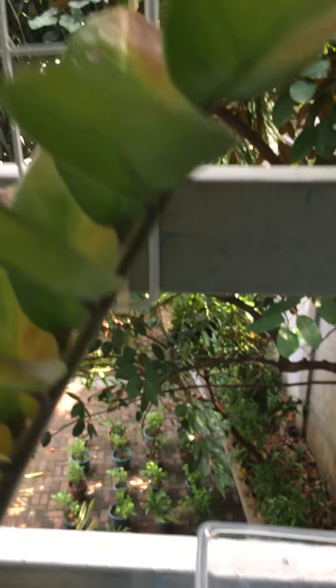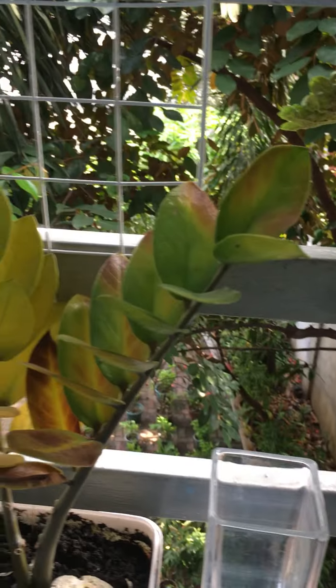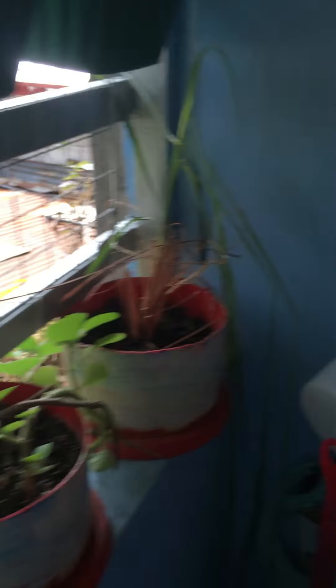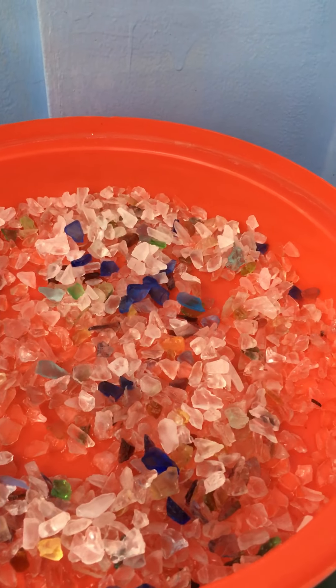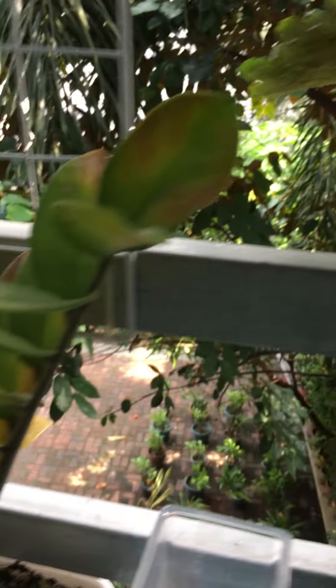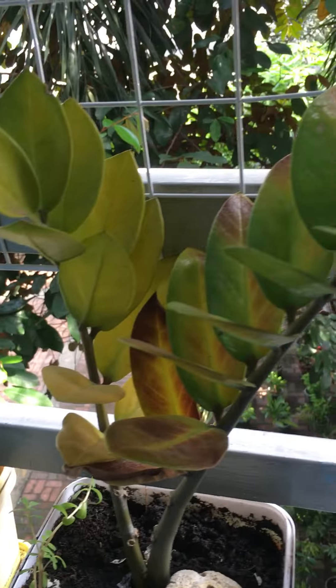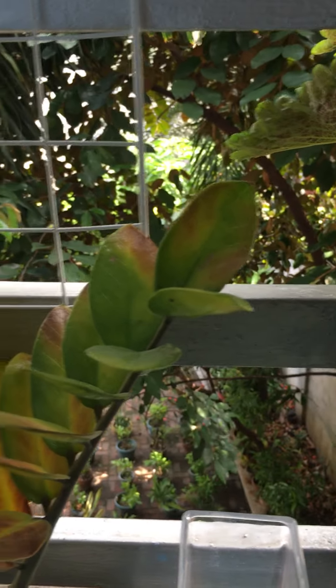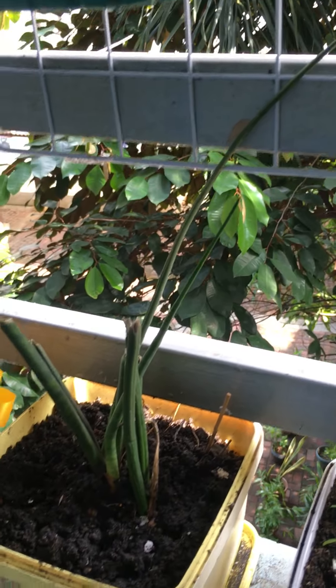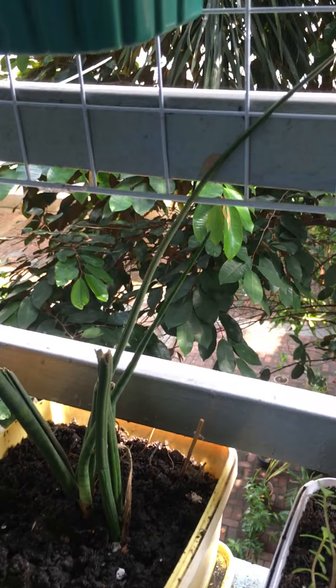There's a vase, and this ZZ plant used to be in this vase — not knowing that its stems were being punctured by the stones inside. I just replanted this ZZ plant here just this morning; hopefully they're going to survive. I also saved this one from my ate — hopefully they're going to survive too.